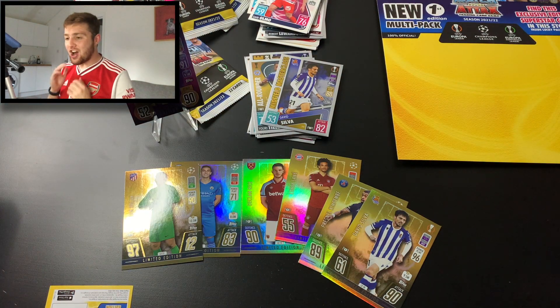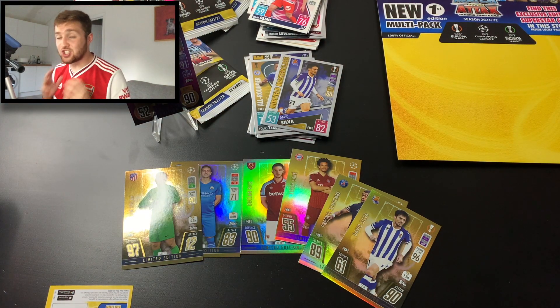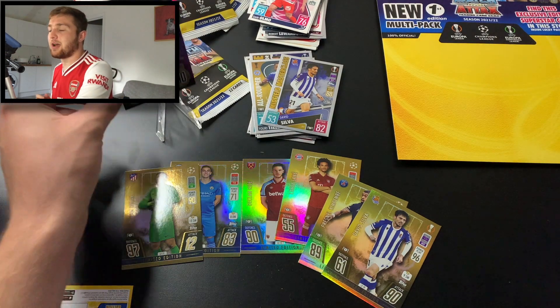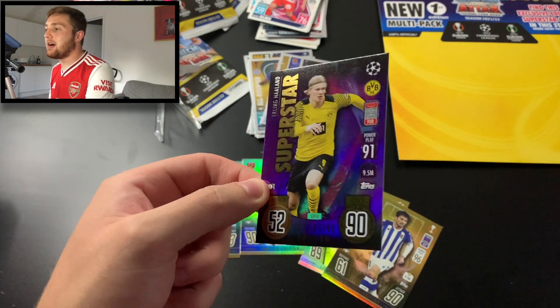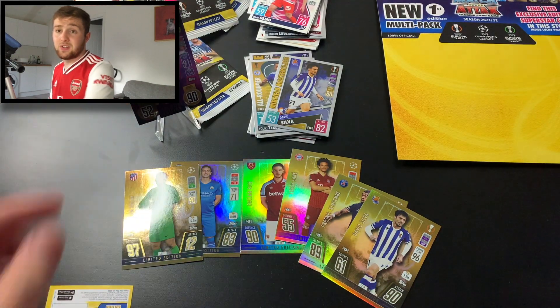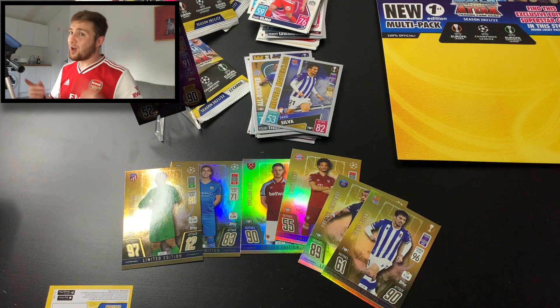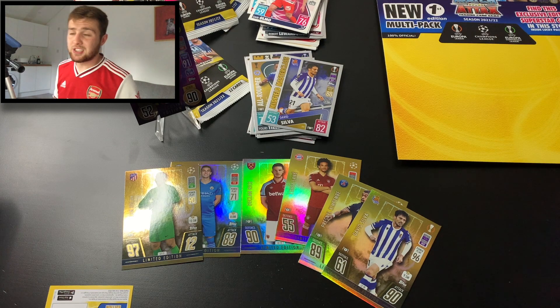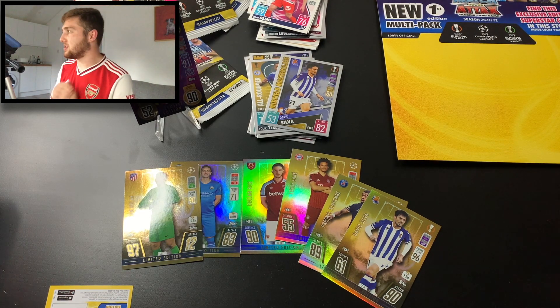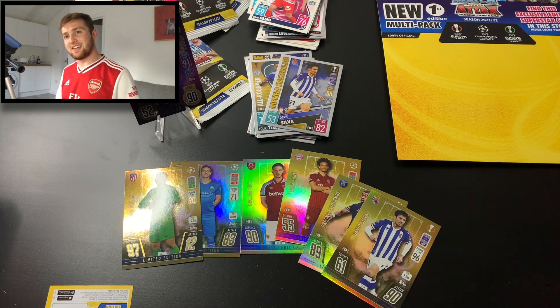We did hit an Erling Haaland exclusive edition superstar card in this opening. We opened six different first edition multi-packs hunting for these superstar cards, and as you can see right here, we've got this lovely Erling Haaland card — absolutely buzzing about that. If you have enjoyed this video guys, please make sure to smash the like button, comment down below, subscribe to the channel if you're new, and stick around for more Match Attax 2021-2022 openings on the channel. But until next time guys, it's goodbye.